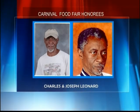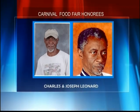Brothers Charles and Joseph Leonard are the 2014 Cultural Food Fair Honorees. They have participated in the Virgin Islands Carnival Cultural Food Fair for over 33 years. Every year, they display their fresh fruits, vegetables, honey, eggs, herbs, tea bush, fruit trees, and more — from Leonard's Farm.